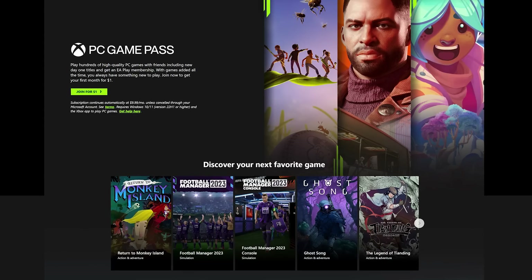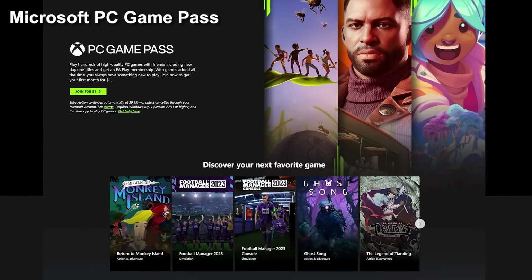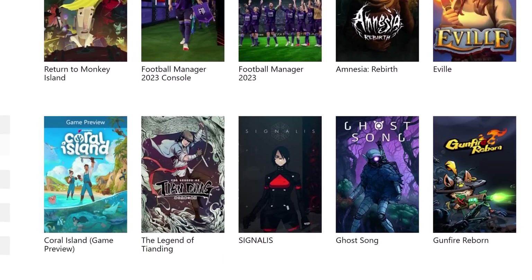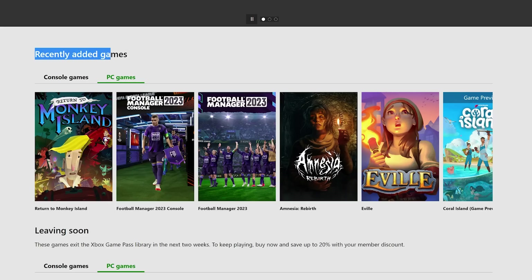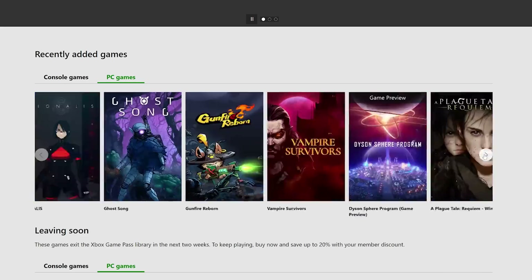Last but not least on today's list is a Microsoft PC Game Pass 3-month membership. If you or your giftee are already topped up on gaming hardware, software seems like the second best thing. You can embark on an epic new campaign or play with friends in multiplayer-supported titles, and since fresh games are always added to the library on a regular basis, you'll always have something new to play.